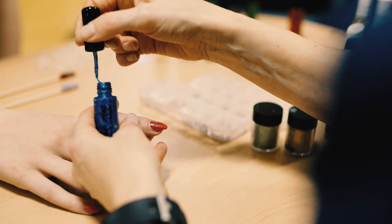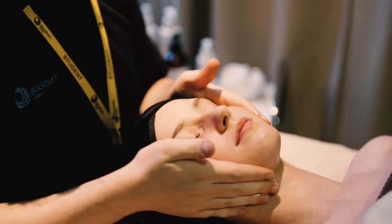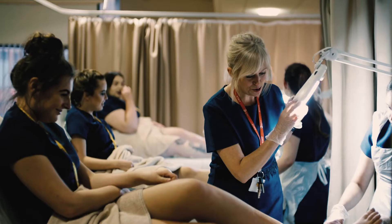Typical subjects may include manicures, pedicures, facials, waxing, body massage and electrical treatments.